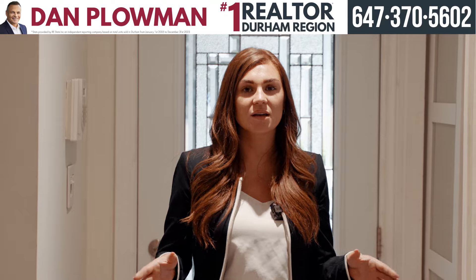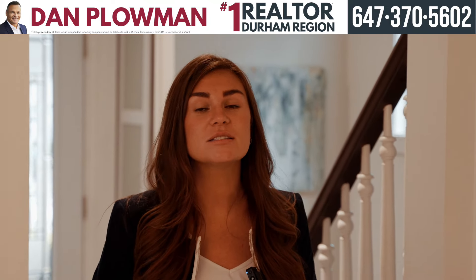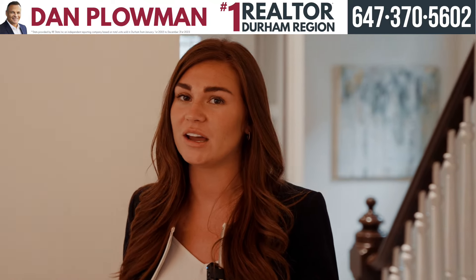If you're looking for a turnkey property, this house is definitely for you. I'd sit here and talk to you about all the great things this home has to offer, but there's a long list and we'll be here for a long time, which is why you have to come and check it out.